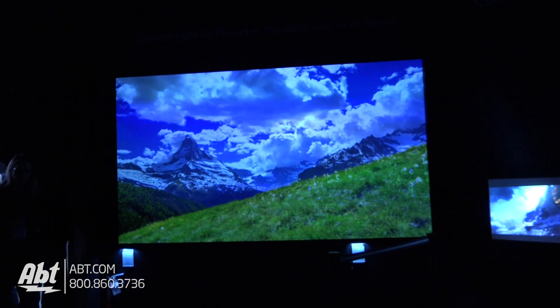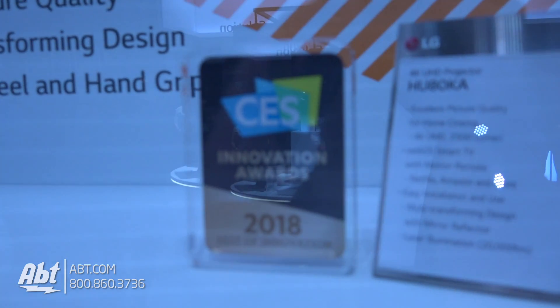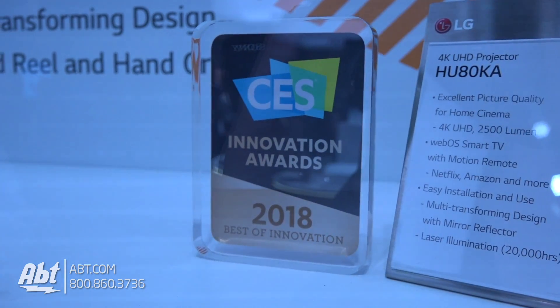Yeah, excellent. And it is a really cool form factor too. Guys, we've got a lot of great stuff here from LG at CES 2018. Make sure you stay tuned so you can check out all the content, and check out blog.app.com too, because we'll be putting stuff up there and on our YouTube channel.